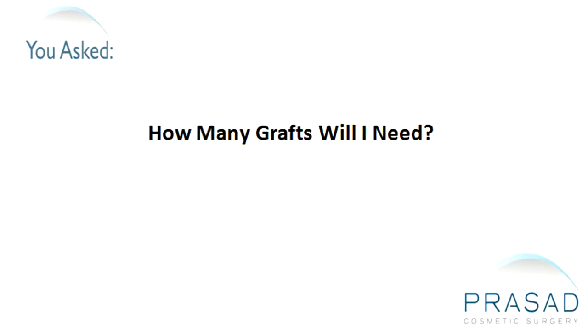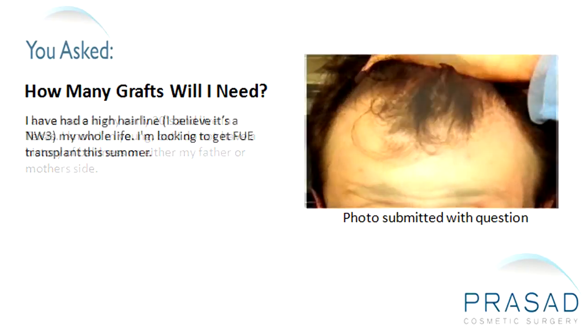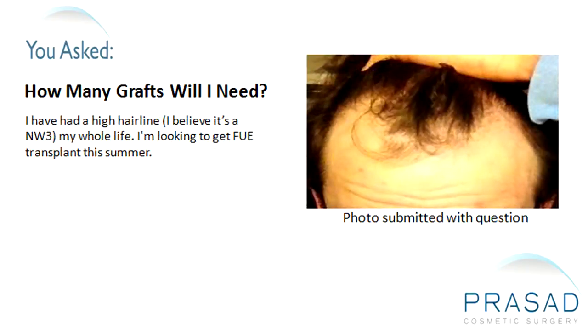How many grafts will I need? I am a male in my early 20s and live in Texas. I know I'm young, but I do not have a history of baldness on either my father or mother's side. I have a high hairline — I believe it's an NW3 my whole life. I'm looking to get a follicular unit extraction transplant this summer.